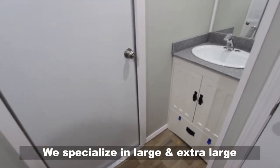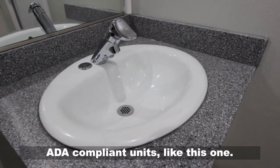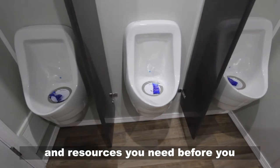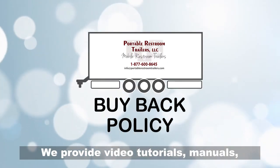We specialize in large and extra large ADA compliant units like this one. You deserve to have all the information and resources you need before you make a decision. We provide video tutorials and manuals,